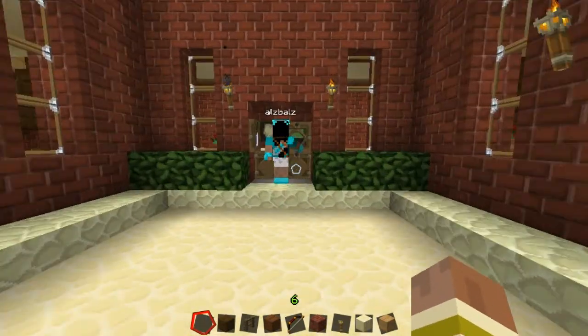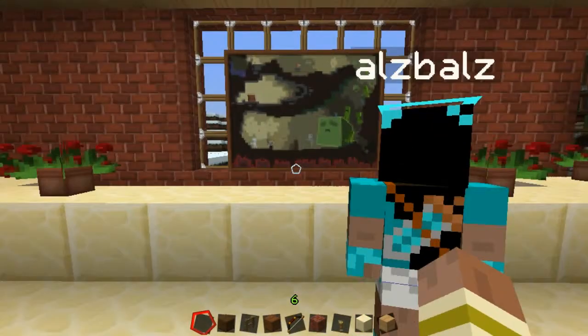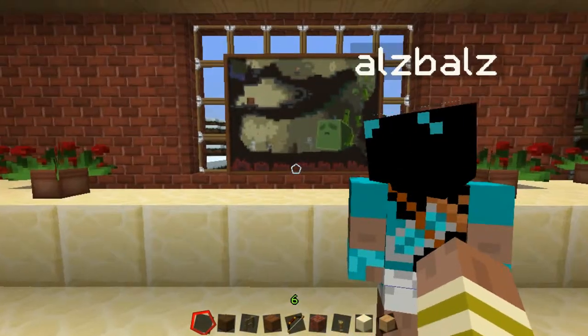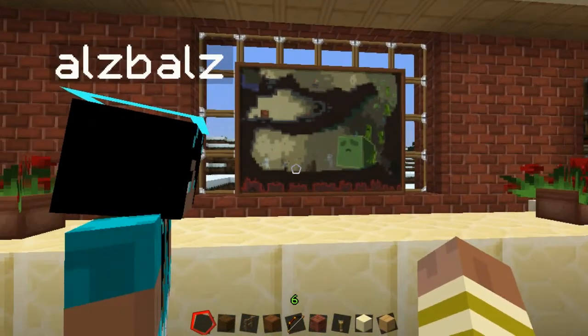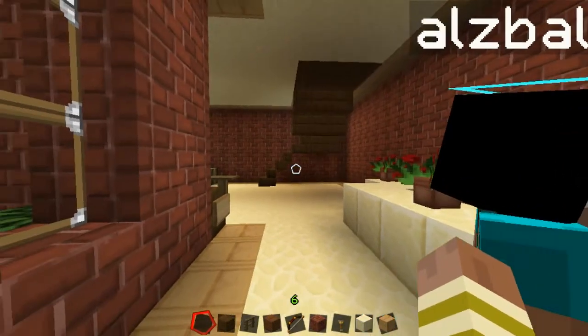This is pretty epic, this house, isn't it Al? Yeah, it's good. So what's this now? This is our hotel reception. Okay, nice paint in there. Yeah, with a nice window kind of around it. Very nice.